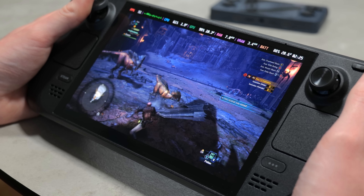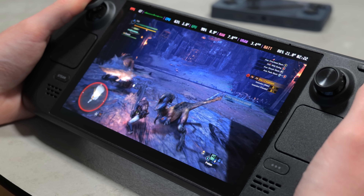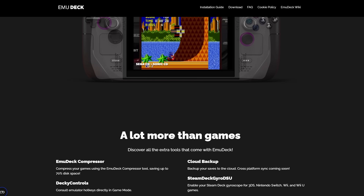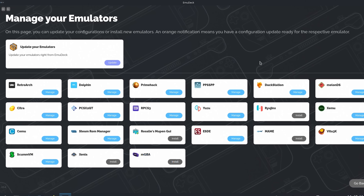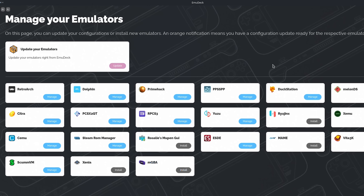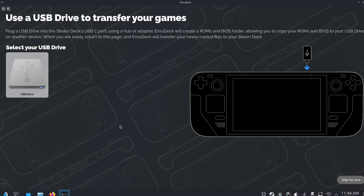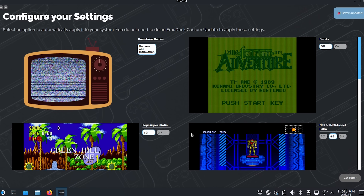When you first get your deck, it obviously isn't capable of running any games from systems other than the PC. Luckily it's a super easy process to set up emulators thanks to a piece of software called EmuDeck. This allows you to very easily install basically every emulator you need to play any retro systems on your Steam Deck, and it even auto-configures them to their optimal settings based on the deck's hardware.